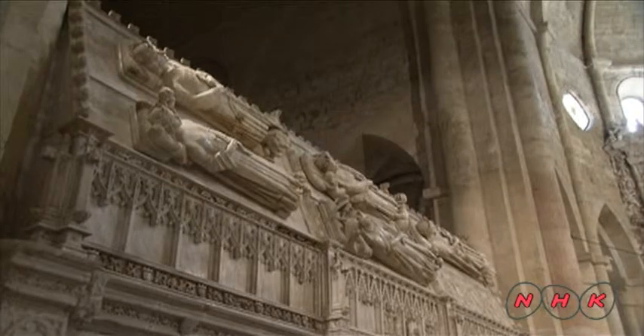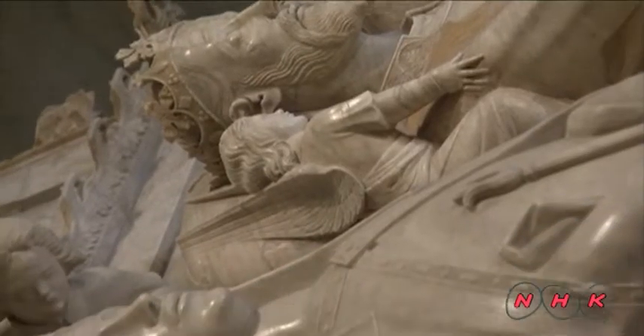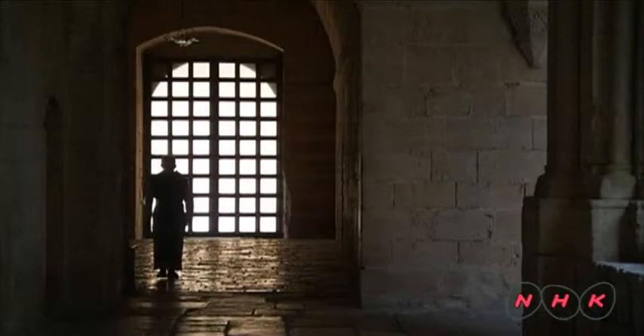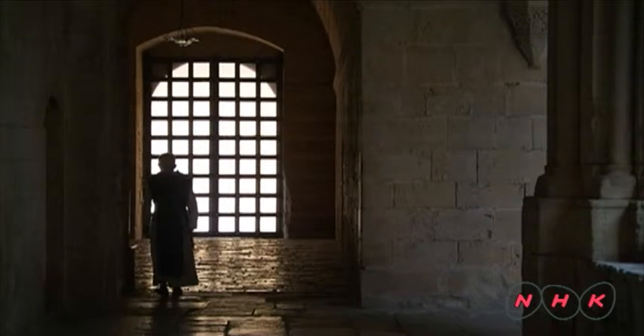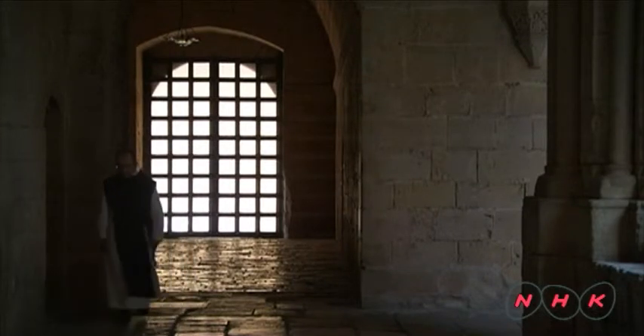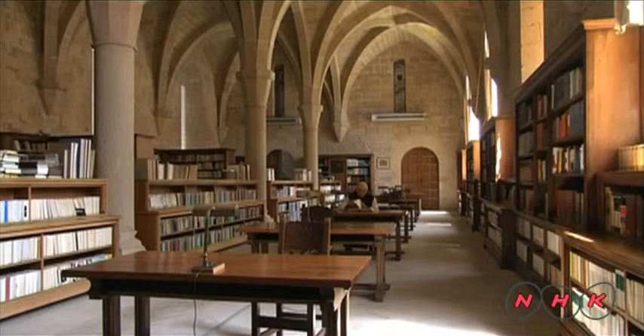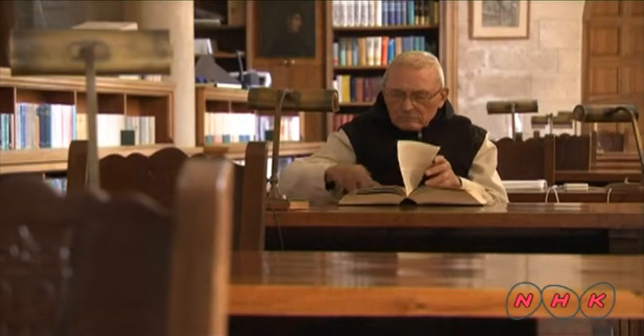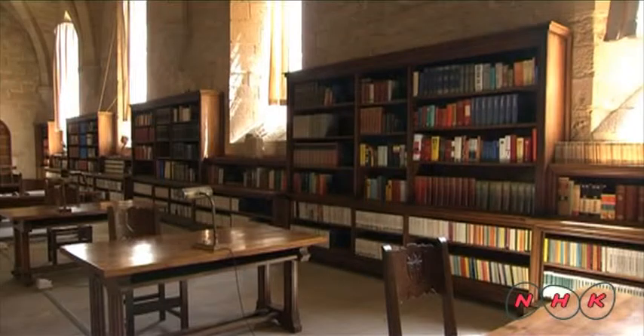This monastery was designated as a resting place for the kings of Aragon during the 14th century. Eight kings and six queens lie here in their tombs. The library is the jewel of the monastery — it contains 88,000 books.